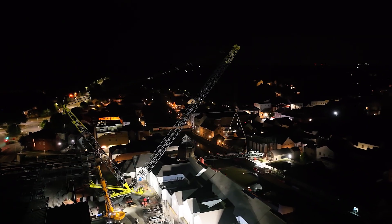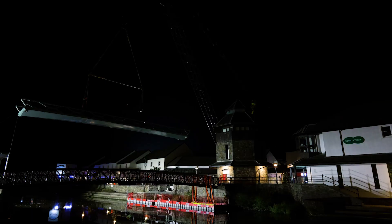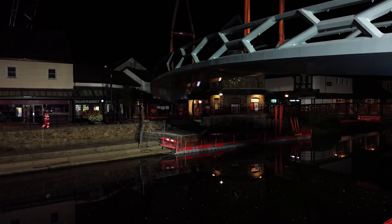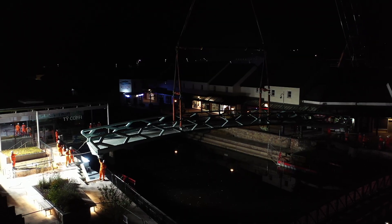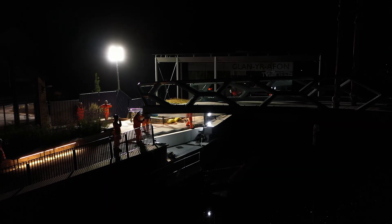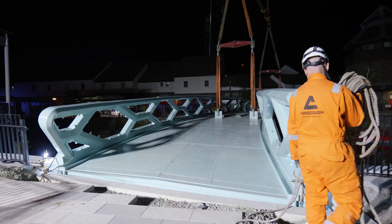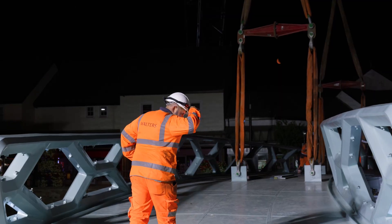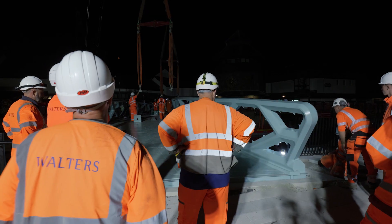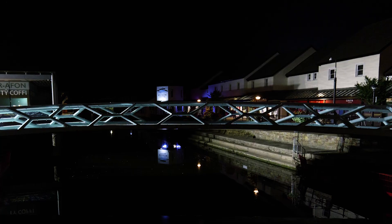As the crane took the weight and the bridge slowly began to rise, a quiet stillness settled over the site. The entire team — from project managers to engineers — stood in anticipation, watching every movement with bated breath. The bridge, weighing over 120 tonnes, was carefully rotated and manoeuvred across the river. Every adjustment was deliberate, every movement monitored in real time by crews on the ground and in the control cabin above. Precision was everything. A collective sigh of relief followed — smiles appeared and quiet congratulations were exchanged. The team knew they had delivered something special, not only safely and smoothly, but to the highest standard.